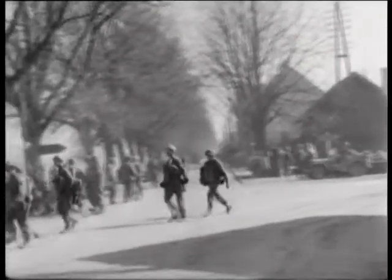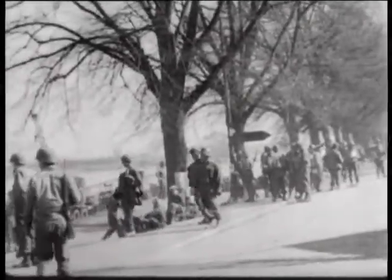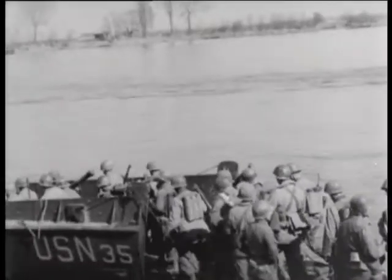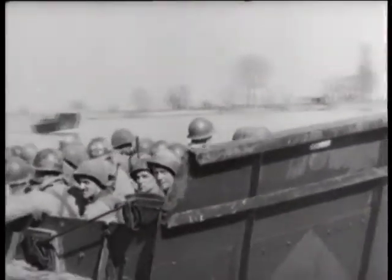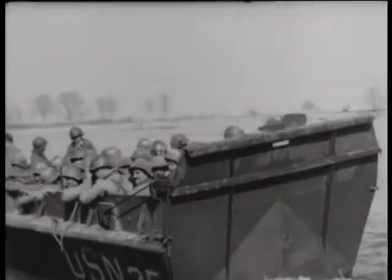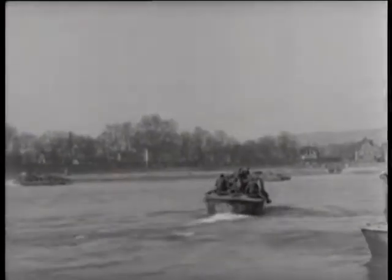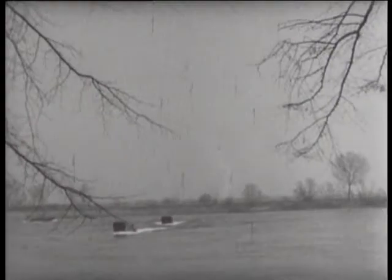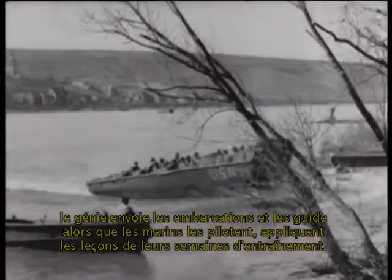The 24th of March. The actual crossing of the Rhine is already in full swing. Men of the 30th Division are taken over in LCVPs. General Simpson's forces make the southernmost crossing below Basel. Farther north, Lieutenant General Dempsey's British 2nd Army and Canadian troops are strengthening the bridgehead on the Westphalian plain. Army engineers and Navy crews cooperate for these crossings — the engineers launch the craft and furnish guides, and the sailors operate them, applying lessons learned in weeks of practice.